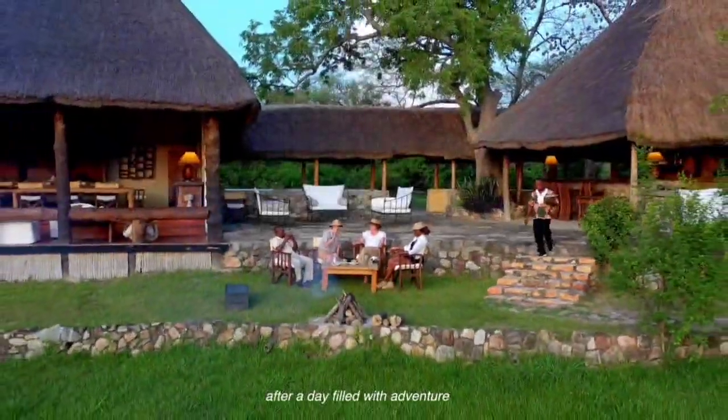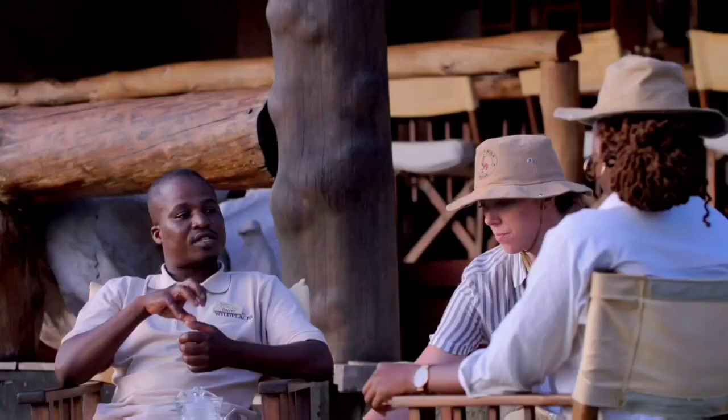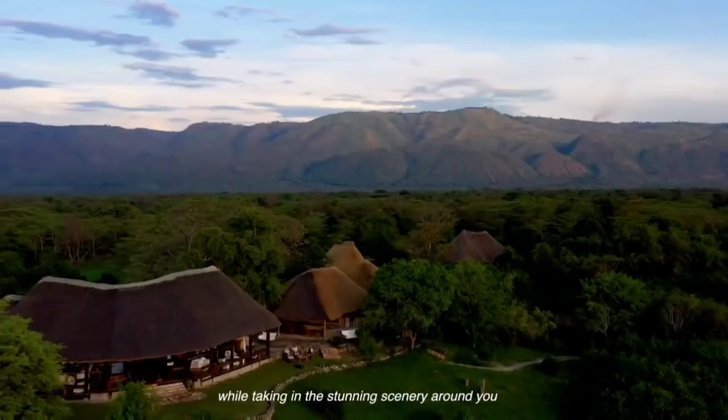After a day filled with adventure, relax and unwind around the campfire, while taking in the stunning scenery around you.